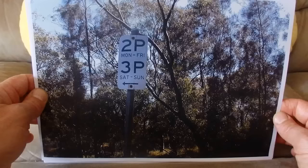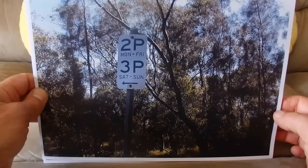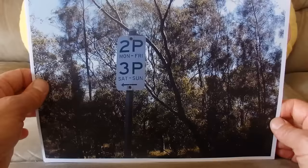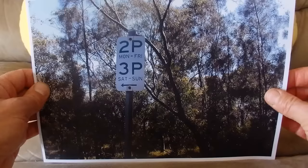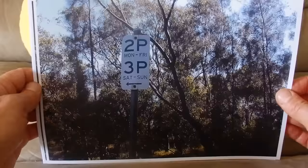Here is another parking sign from Parramatta Park. '2P' means you can park for a maximum of two hours Monday to Friday, and a maximum of three hours — '3P' — on a Saturday or Sunday in that parking area.